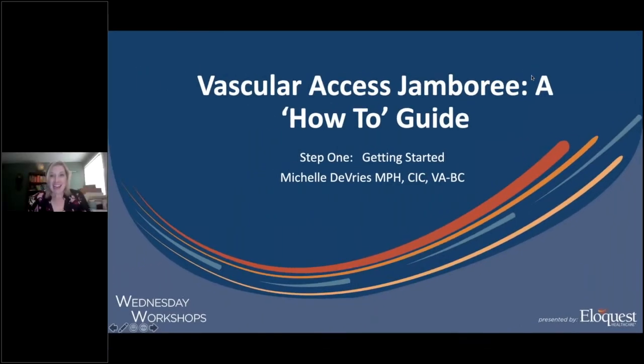Good afternoon, everyone. I am Krista Sineski. I am a Marketing Director at EliQuest Healthcare, and we are so pleased to have you here today for our very first Wednesday Workshop. The format of this session is designed to give you quick, actionable tips and resources from clinical experts, all with the goal of improving outcomes in your facilities.